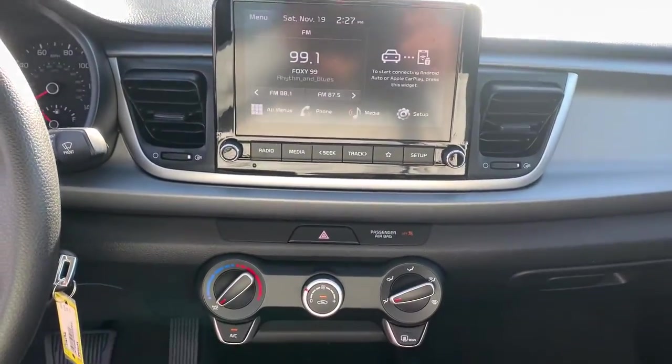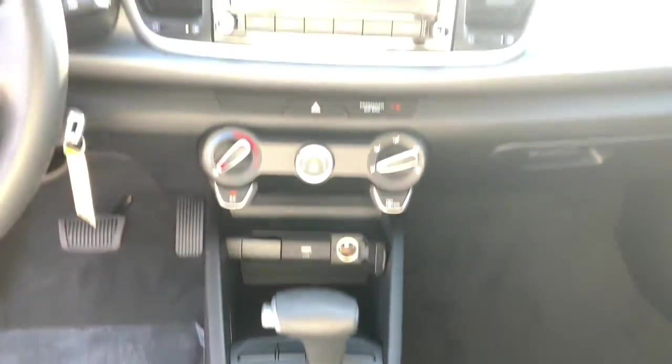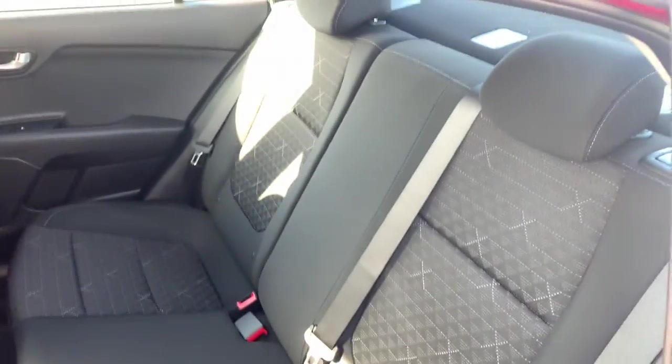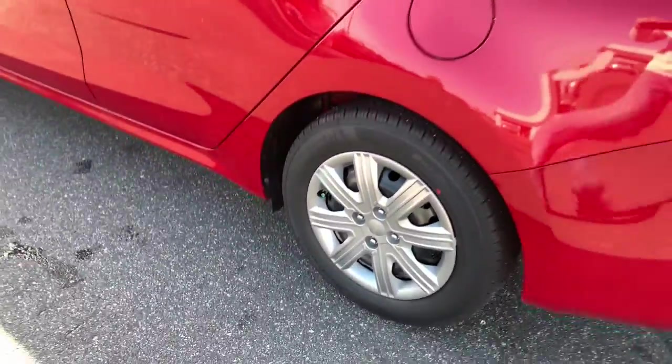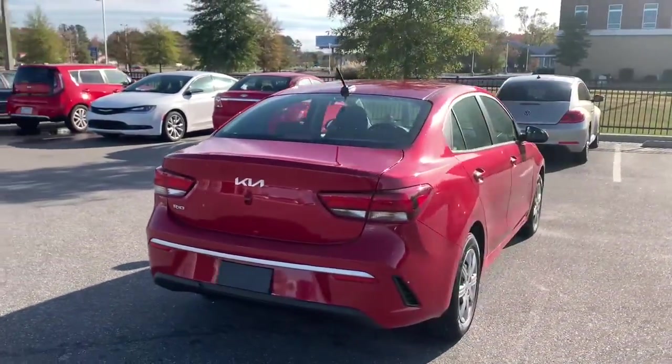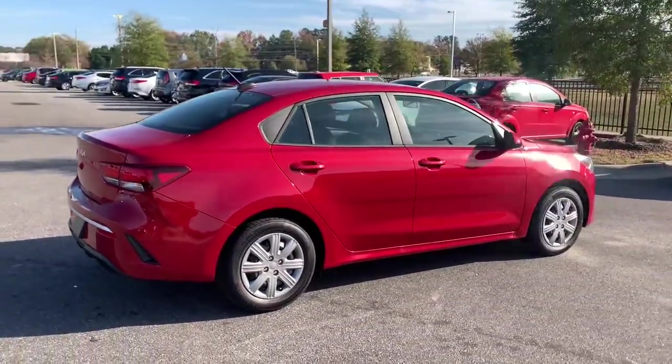Quality, comfort, and practicality come together beautifully in this handy Rio. See for yourself when you take it out for a test drive. Our professional staff looks forward to giving you excellent service. We'll see you next time.